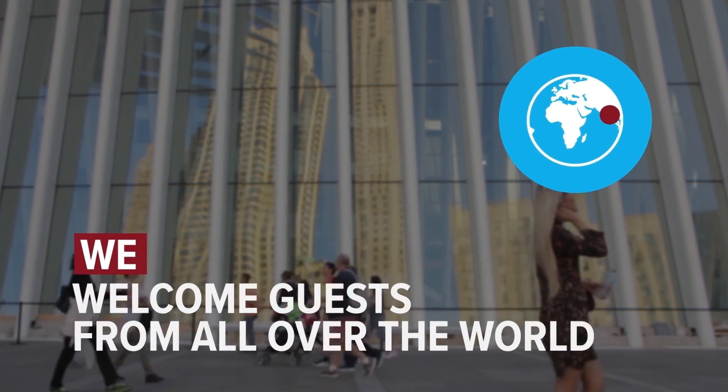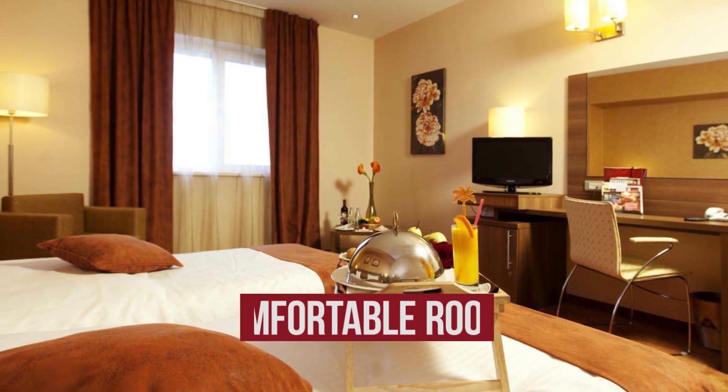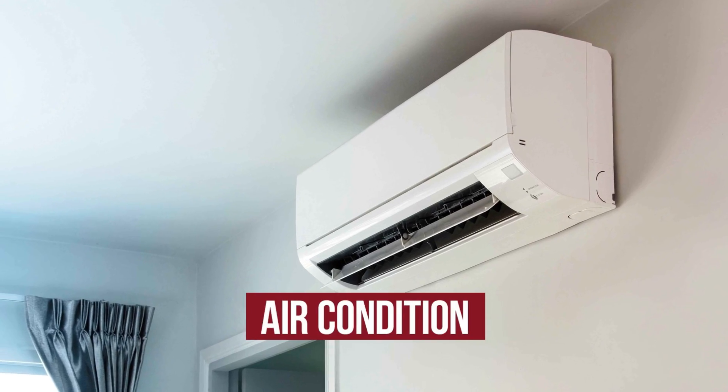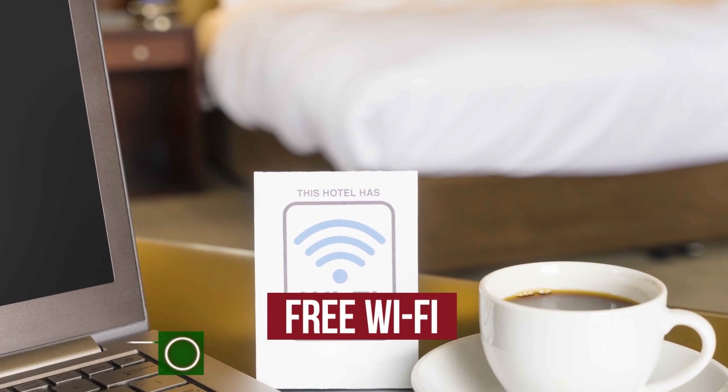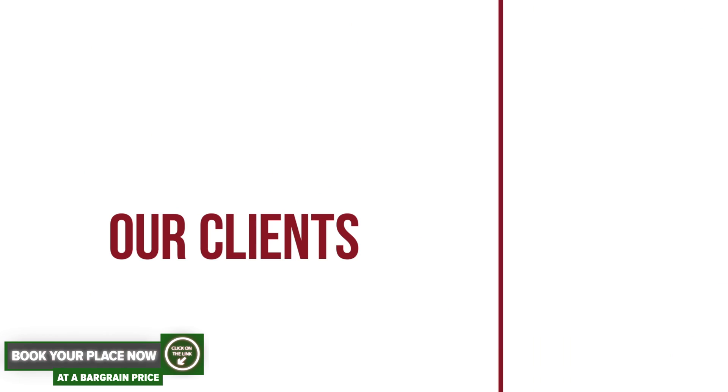We welcome guests from all over the world. The hotel has comfortable rooms, air-conditioning, free Wi-Fi, and parking. Our clients are very satisfied.